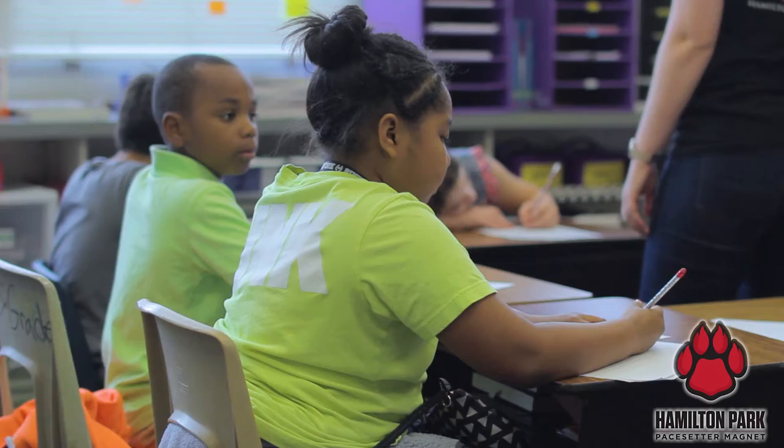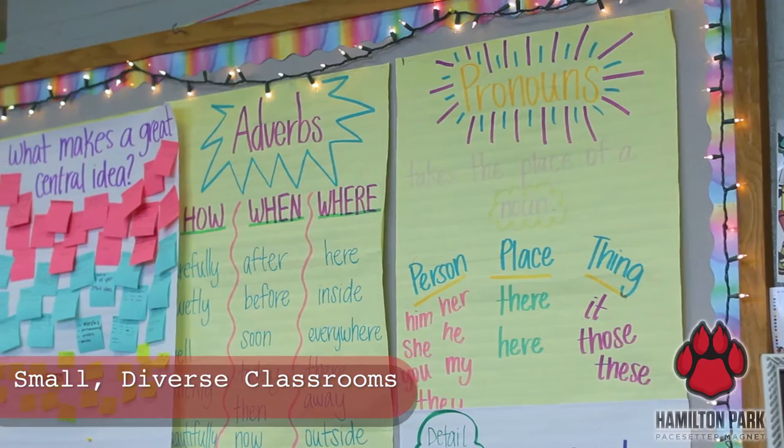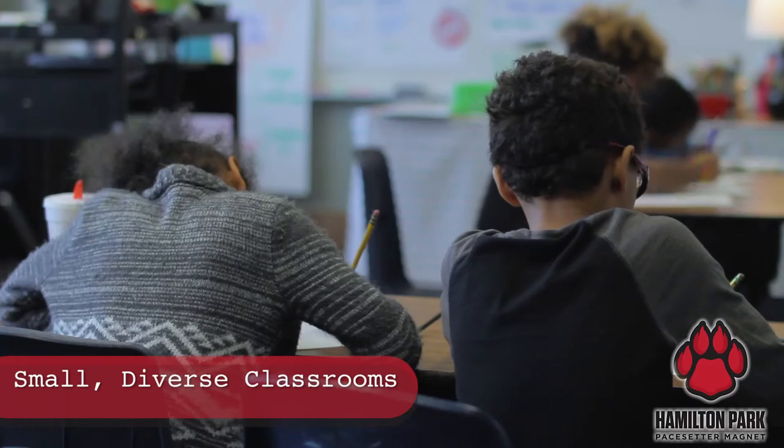This is Ms. Southwood's fourth grade class. They do math, science, language arts, and reading. There are no more than 20 students in a Hamilton Park classroom.